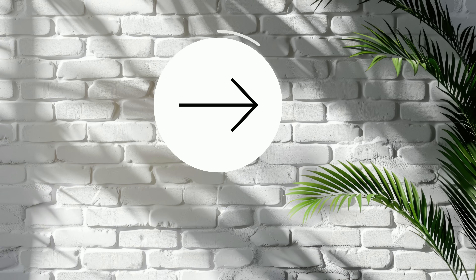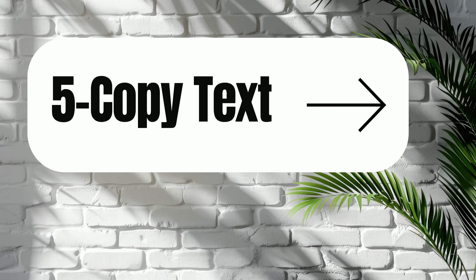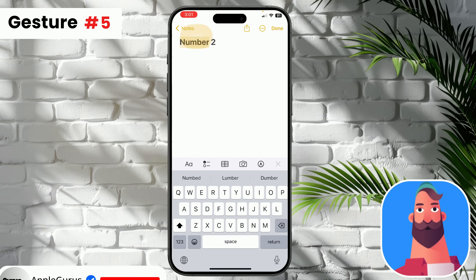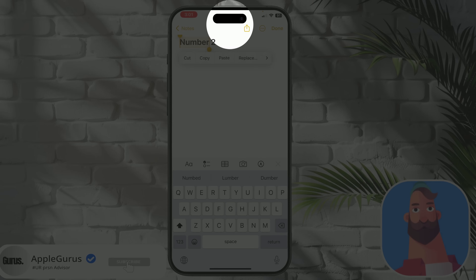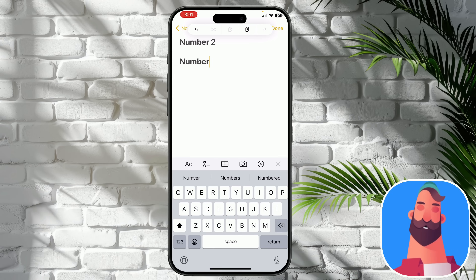Fifth gesture. In a note, select text, then scrunch in with three fingers — you will copy what you have selected. You can see the copy indicator above. To paste it, scrunch out with three fingers and it will paste the copied text. It might be difficult at first, but it's worthy to try.